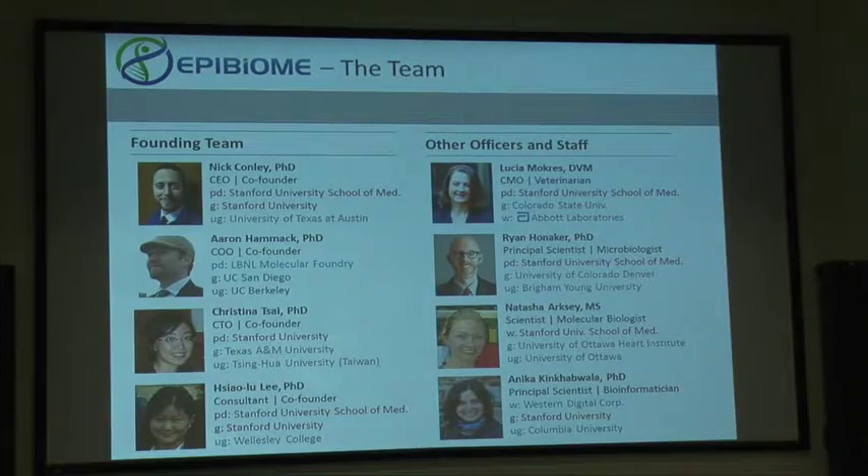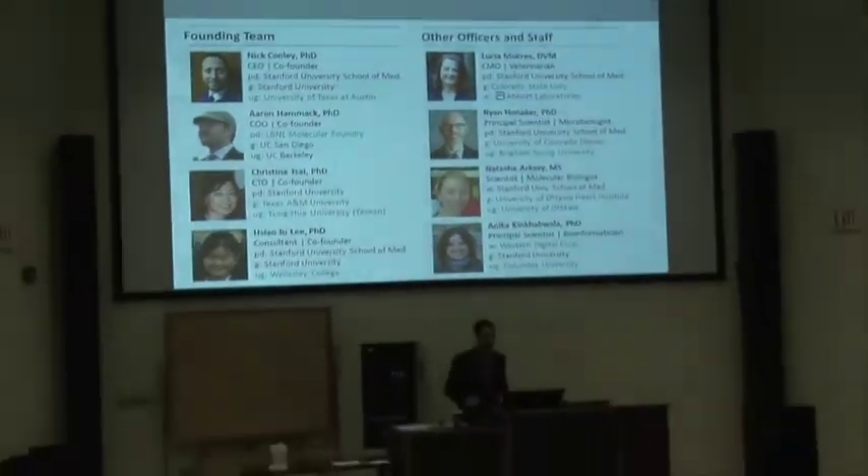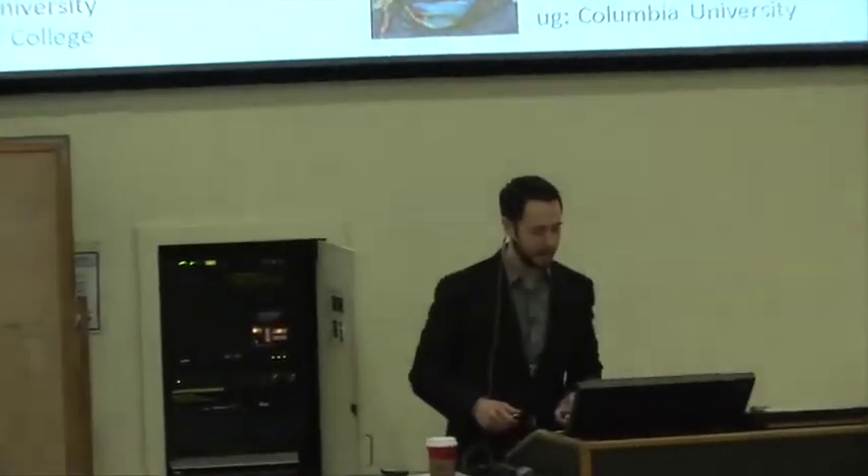I'd like to acknowledge our phenomenal team with backgrounds in chemistry, molecular biology, physics, microscopy, bioengineering, and biochemistry with management consulting experience. I've already talked about Dr. Mokrez. A lot of the data you saw came from Dr. Hanuker and Natasha Arxy, who's doing our DNA sequencing. Most recently we've brought on Anika Kinkabwala doing bioinformatics. We also hired one of Betty Cutter's students, Zach Hobbs, as a technician. And Kyle Schlosser, who also gave a poster, will be joining us for an internship this summer.